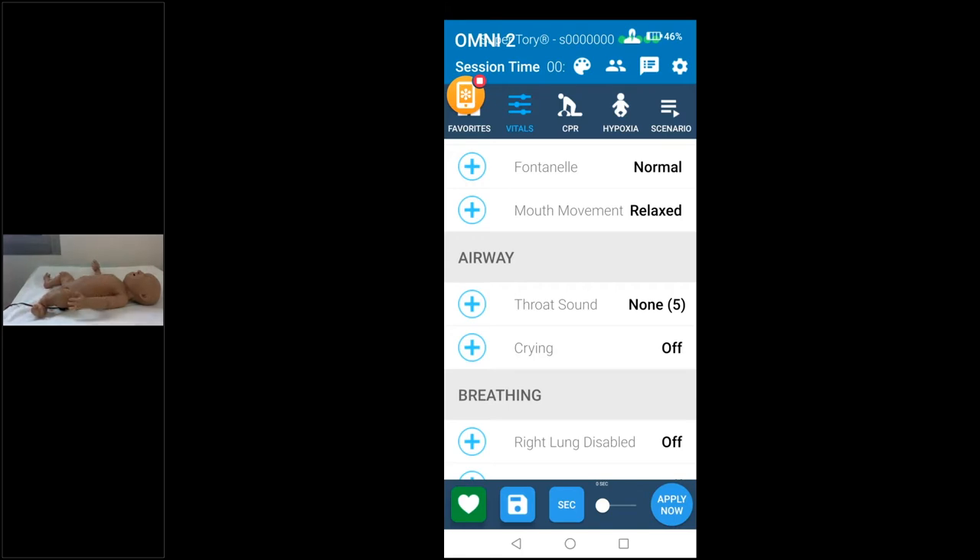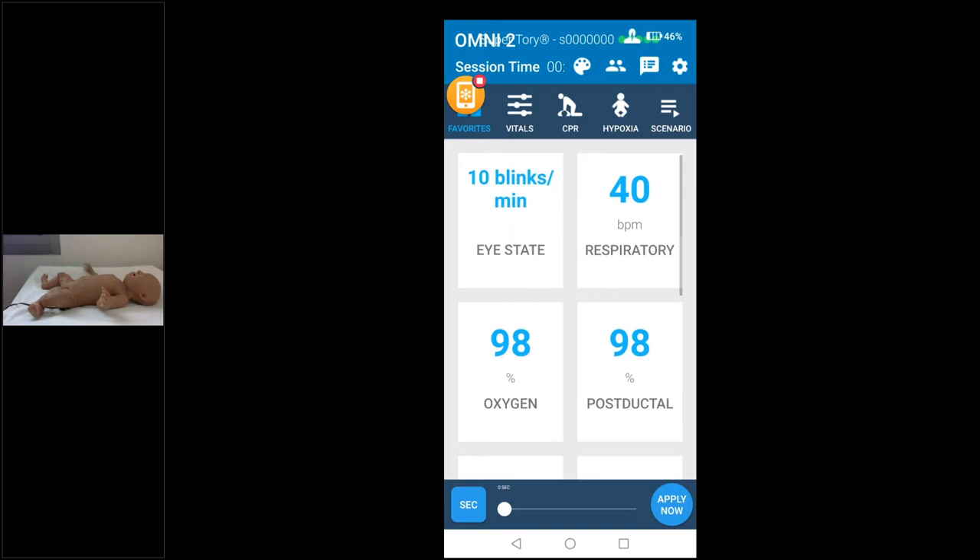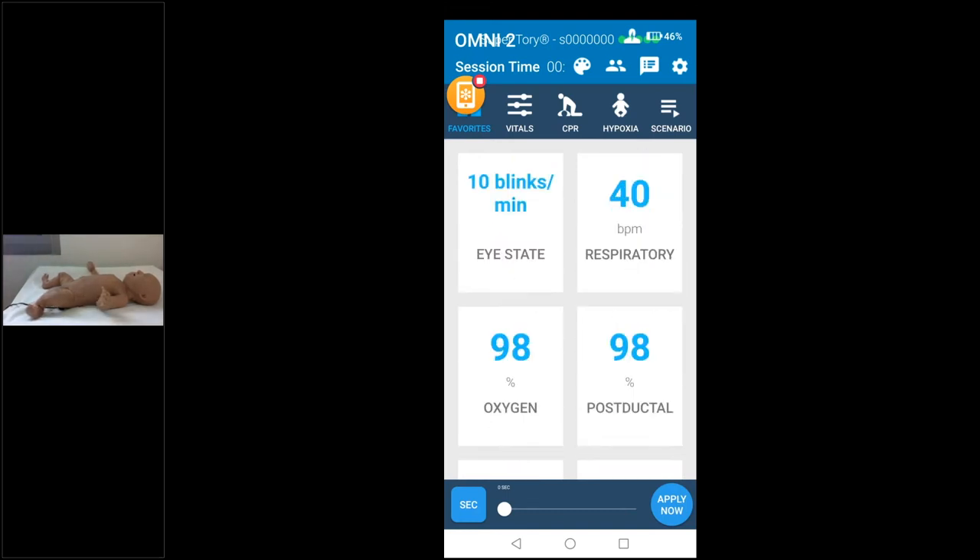Now follow my screen — this is the controller we call ONLY2. This universal controller lets you control all kinds of GOMAR simulators from your mobile phone. You connect via Bluetooth to the simulator. I've chosen not to show the virtual monitor here because I want to demonstrate that you can use 100% real equipment with this simulator.